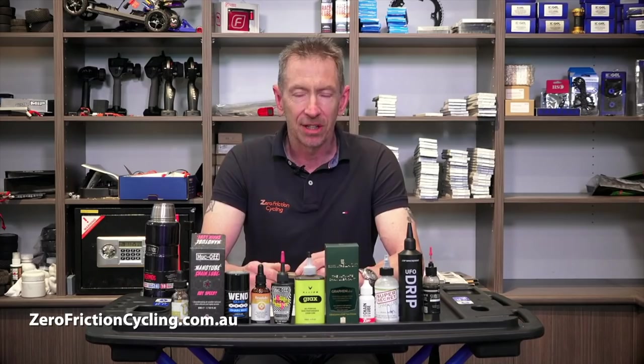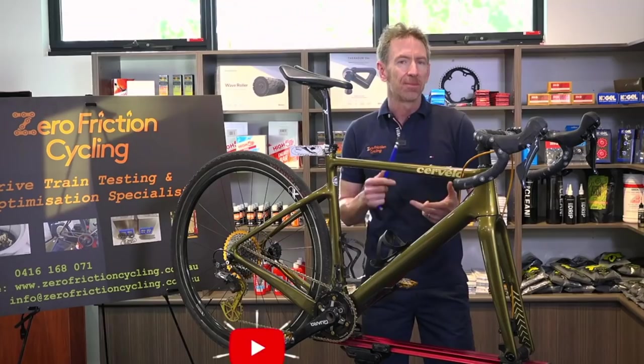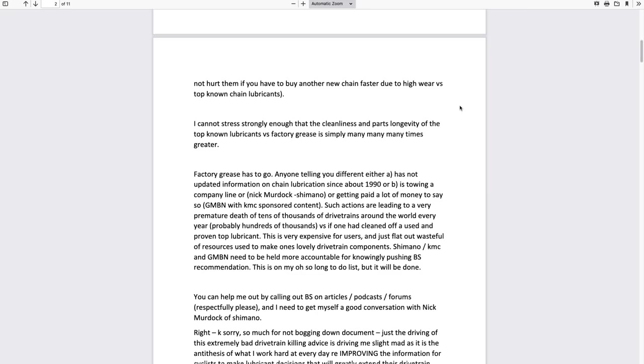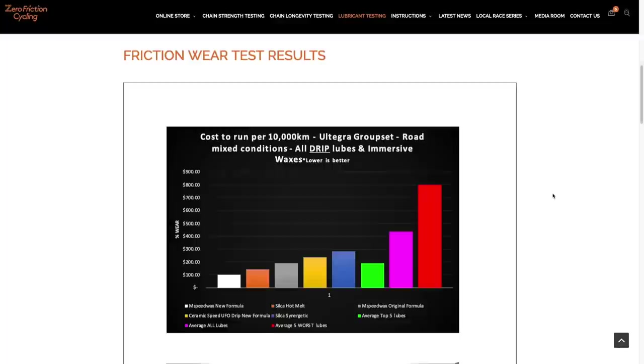Lubricants are more difficult for cycling media to review than a lot of other products. Adam can't test every lube, but he stocks the best he has tested. His fact sheets are a fantastic resource — a step-by-step guide not only to immersive waxing, but also to using emulsion waxers like Squirt and Smooth, chain coating lubes, and wet lubes, and crucially how to clean your chain after rides. His cost-to-run downloads will tell you some of the worst lubes to avoid — and you will almost certainly know their names.